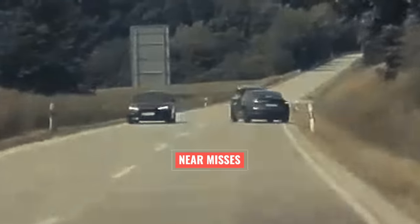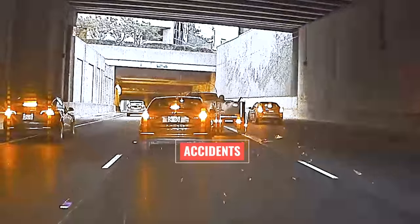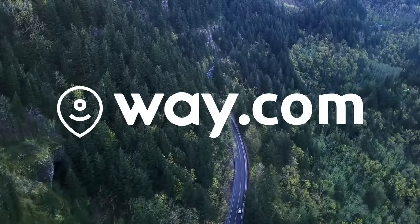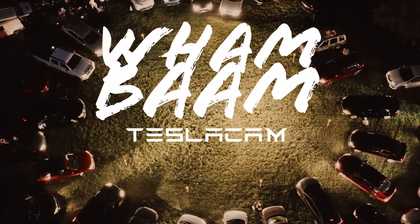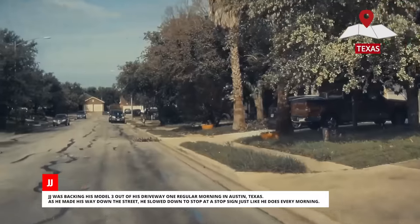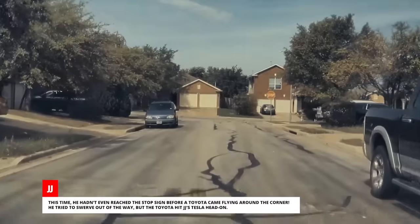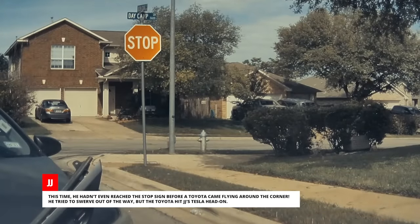In this episode of Tesla Cam Stories, J.J. was backing his Model 3 out of his driveway one regular morning in Austin, Texas. As he made his way down the street, he slowed down to stop at a stop sign just like he does every morning. This time, he hadn't even reached the stop sign before a Toyota came flying around the corner. He tried to swerve out of the way, but the Toyota hit J.J.'s Tesla head-on.